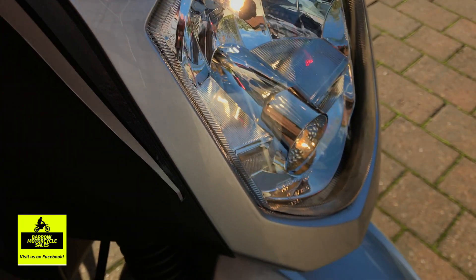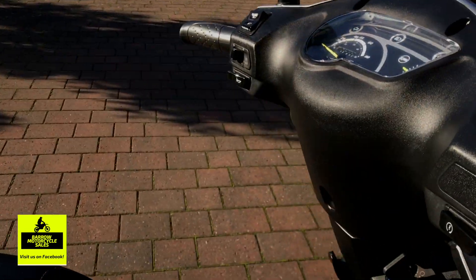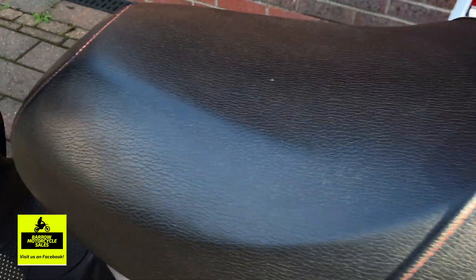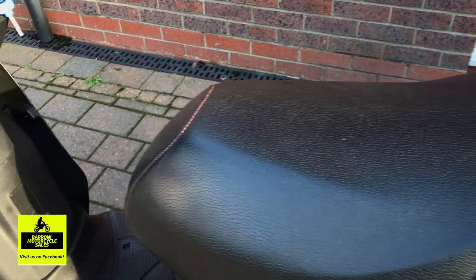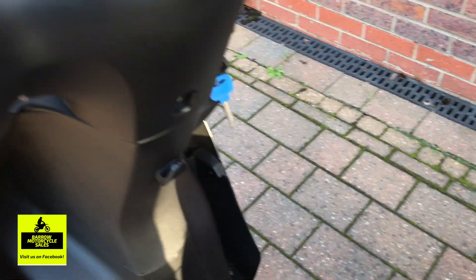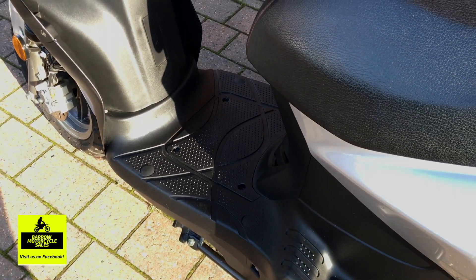The paintwork on the front is perfect. The seat as well — absolutely no marks or tears on it. It's been kept in a garage for its life up until this point. It's not been modified either — no aftermarket exhaust, it's not been de-restricted either, so it's completely standard.